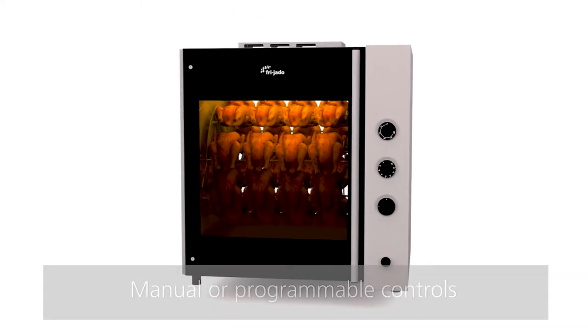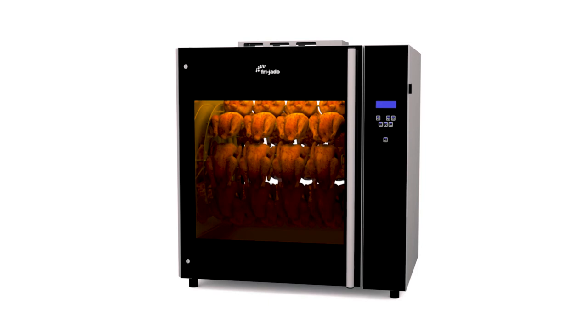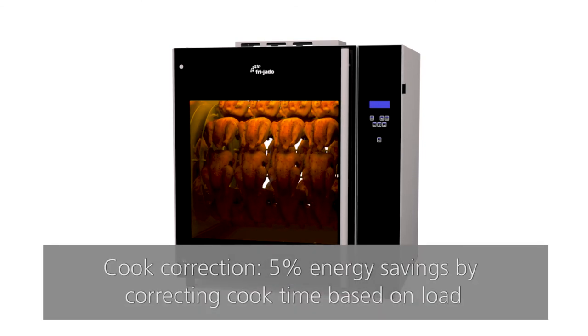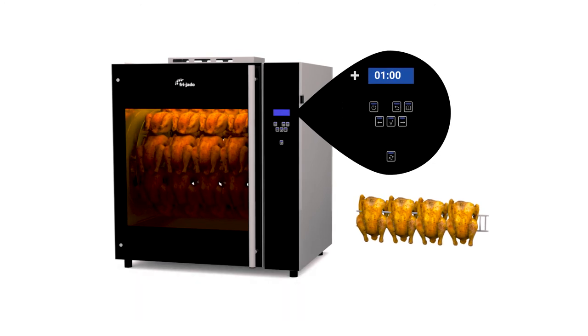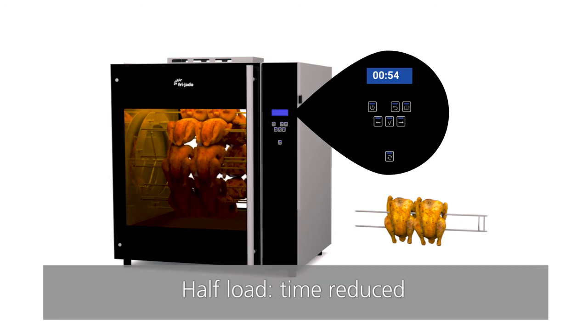The TDR is available with manual or programmable controls. The TDR programmable provides several smart functions. Save 5% on energy with eco-cooking by using residual heat. Cook correction saves an additional 5% on energy and ensures food safety — it measures abnormalities in the temperature curve and corrects cook time accordingly, preventing undercooked or overcooked products and waste.